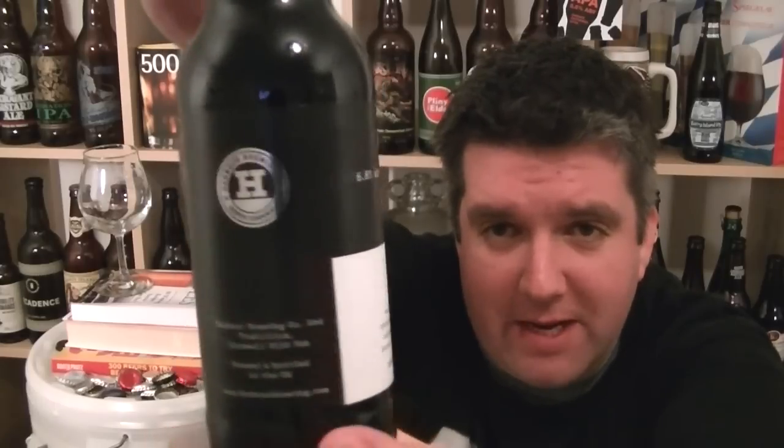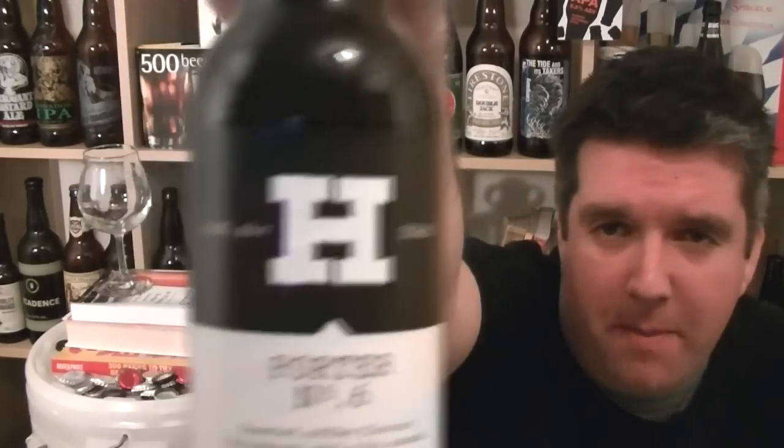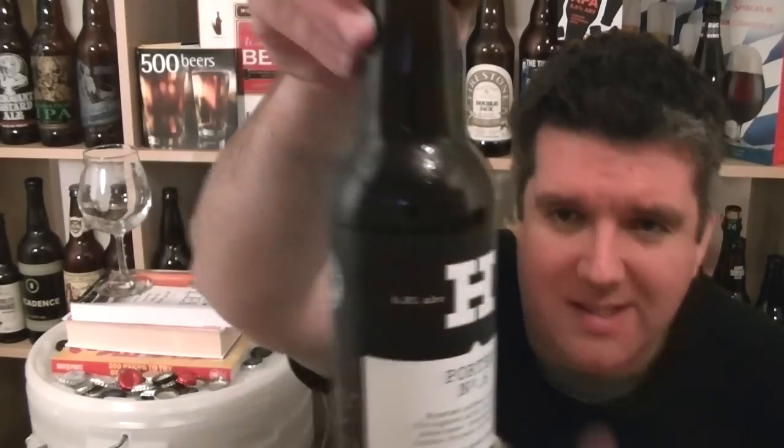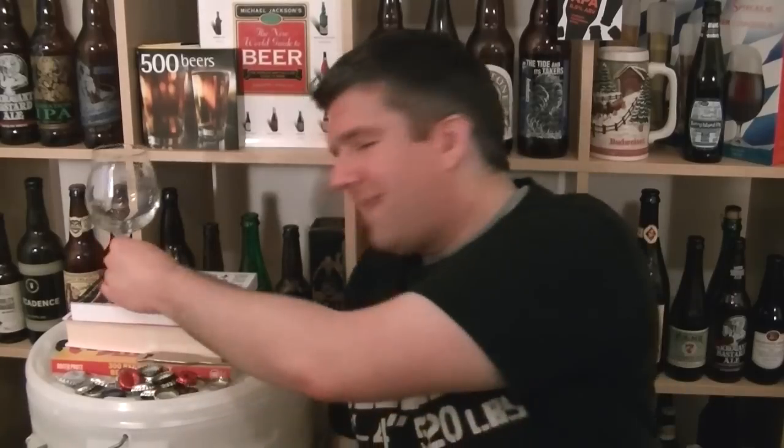Even before trying the beer, I was alert to this brewery because they had a really nice looking website and the branding is just done really nicely. They've got foil blocking on the label, it's got a nice quality to it. Their casks and pump clips always look really nicely done.